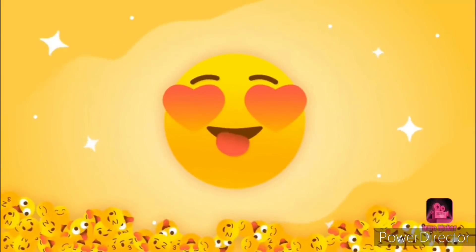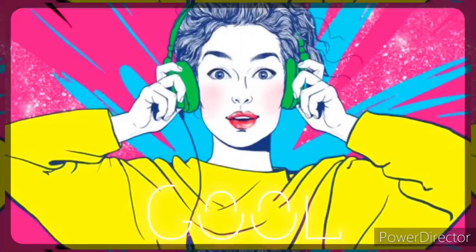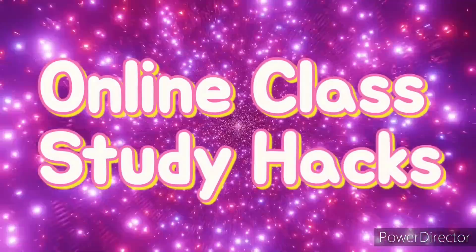Hi friends, and welcome to Be Creative and Artistic. In today's video, I'm going to share with you all some best awesome online class study hacks. So let's begin.